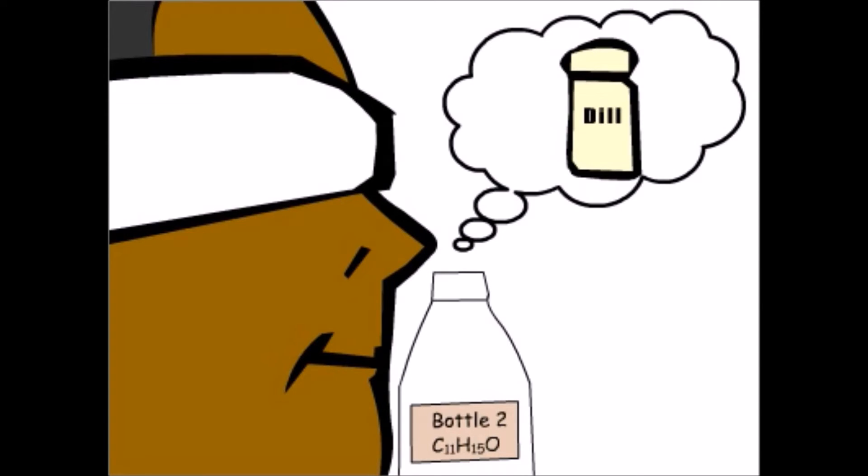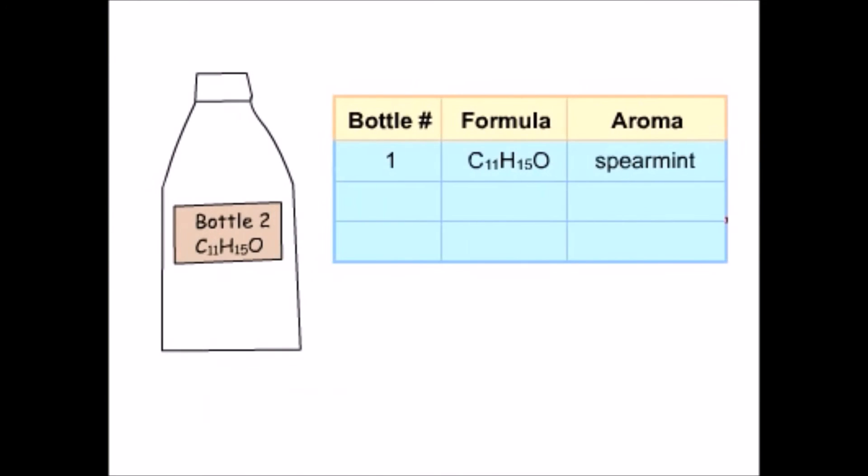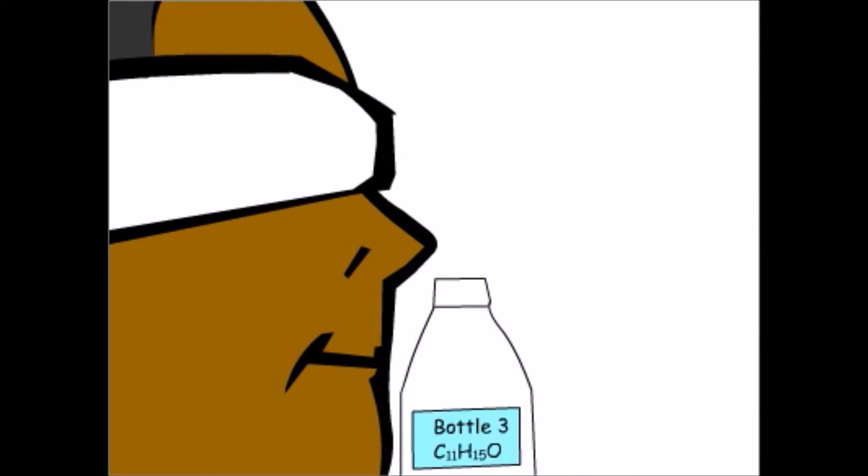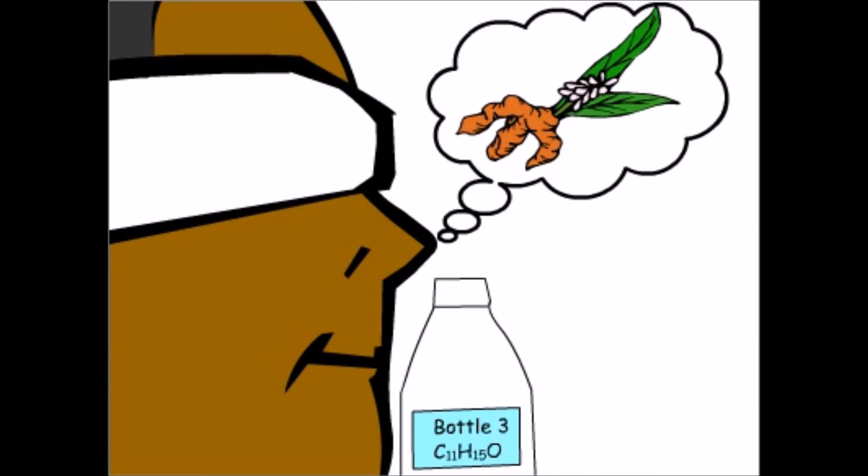That compound also has the formula C11H15O. "Yeah, I'm sure — somebody must have stuck the wrong label on it." I'll add that to the table. Now the last bottle: "That's easy — that's ginger root. My dad uses it when he makes Chinese food." That's the third compound with the formula C11H15O.